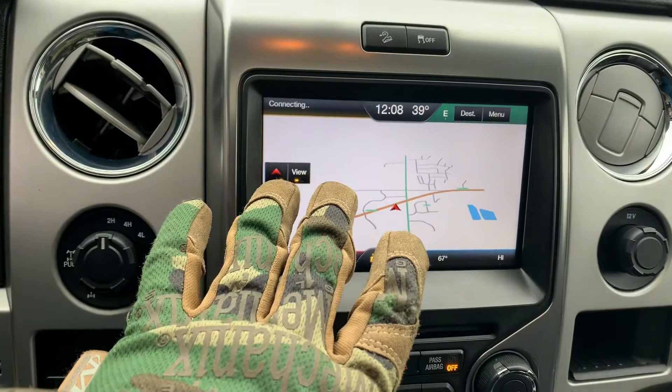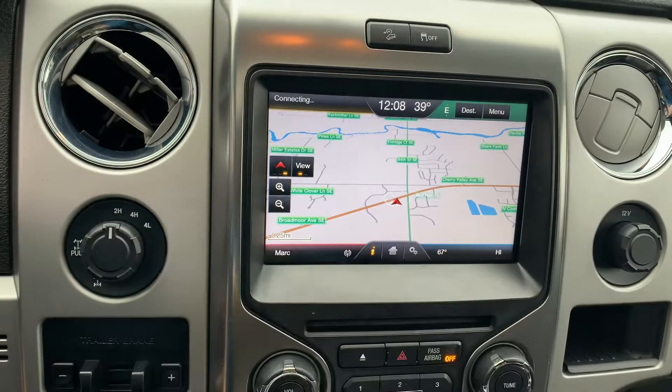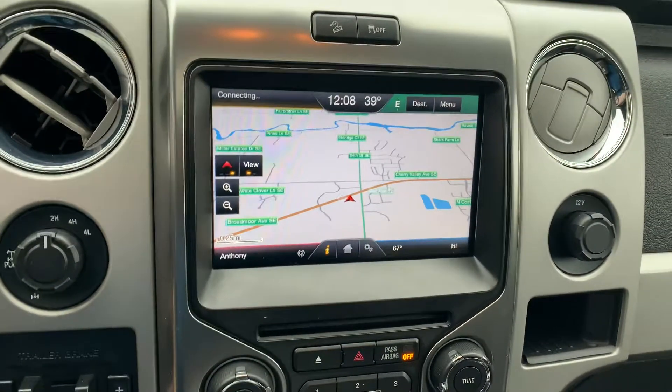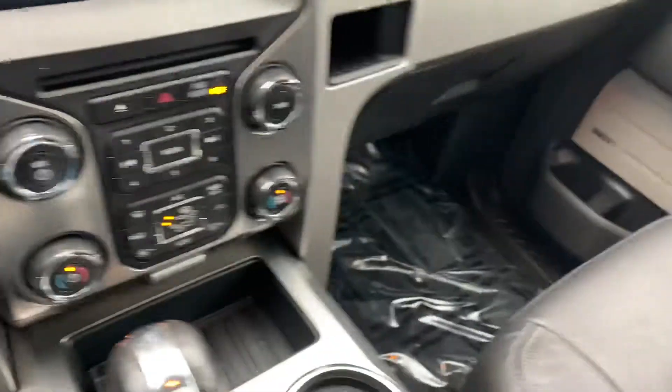Heated seats and cooled seats with nav. Infotainment on these Ford products starting in 2013-2014 when they went to this screen — phenomenal. The Bluetooth, the nav is just great. This one does have Microsoft Sync, auxiliary and USB inputs, plus the memory card slot. You can upload your own photos. Still has the owner's manual and the plastic.